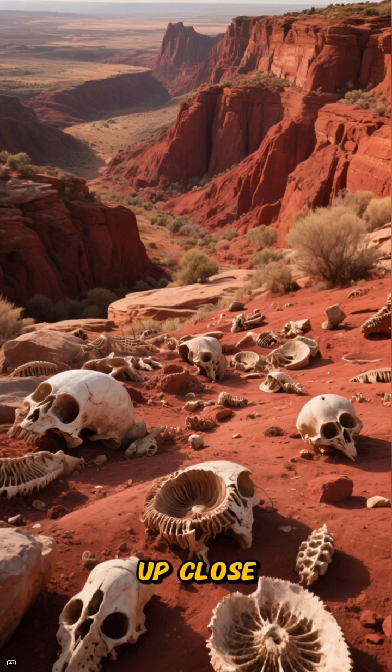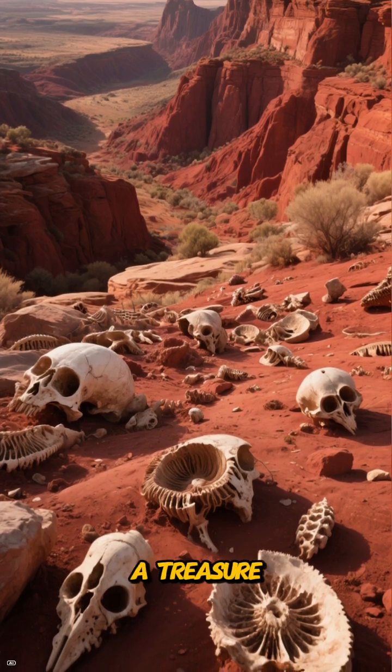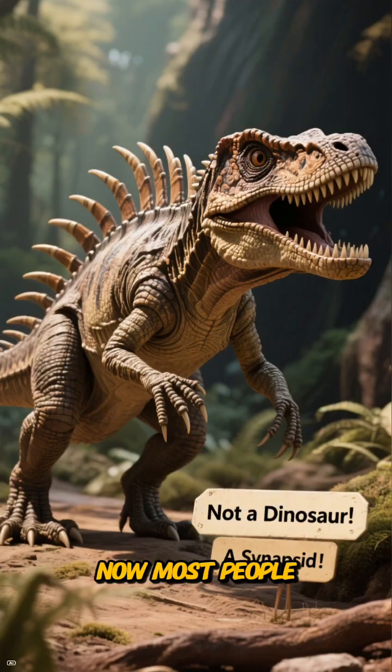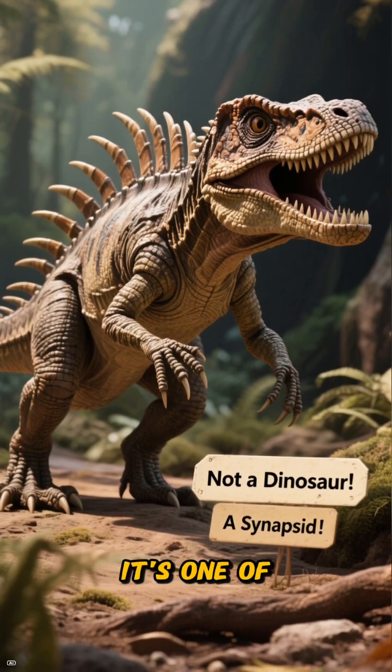To see them up close, we're heading back in time to the Texas redbeds, a treasure trove of fossils. Here we find the famous Dimetrodon. Now, most people think it's a dinosaur, but it's not. It's one of us.